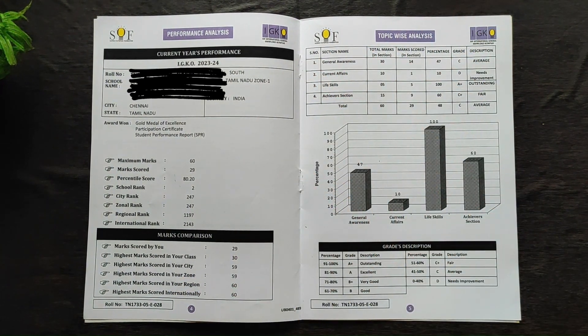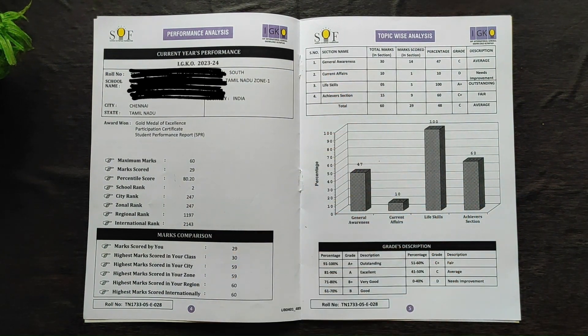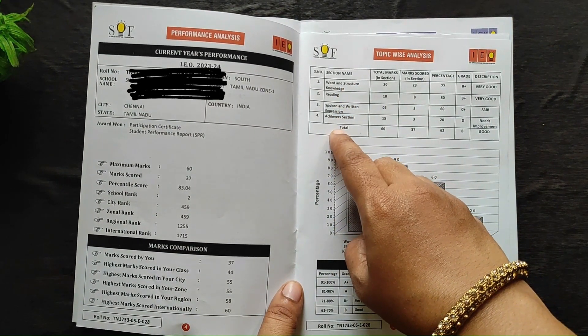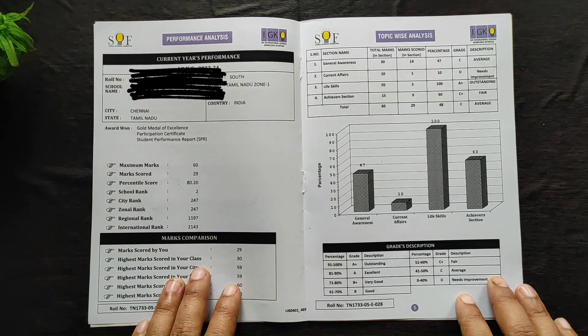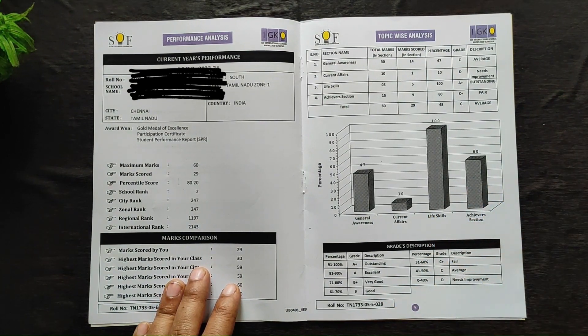Next is the topic-wise analysis. Because this is GK — General Knowledge — general awareness, current affairs, life skills, and the achievers section are covered, and you can see the performance. For the IEO SPR, the sections differ: word and structure knowledge, reading, spoken and written expression, and achievers section. A bar chart analysis is given for the four sections.